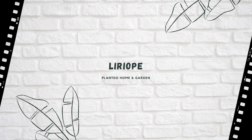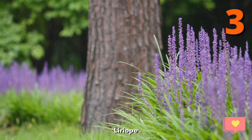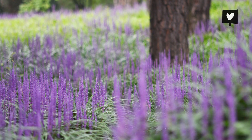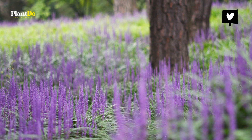Number 3, Liriope. This evergreen ground cover is fast growing and does well under trees and on slopes too. The arching green foliage is accented by small spikes of purple flowers, which appear in late summer.